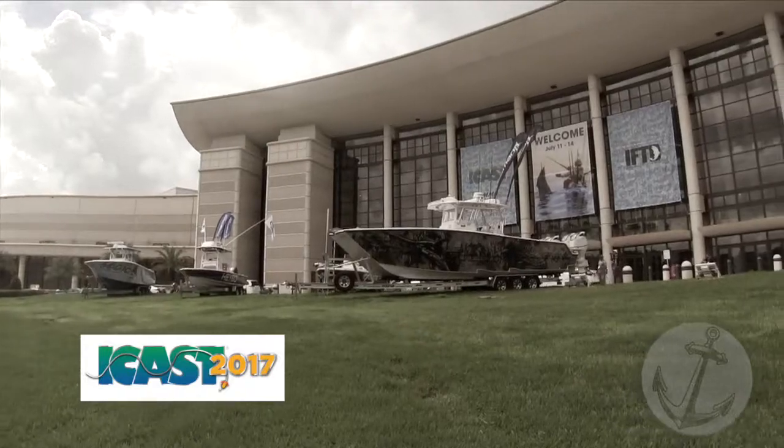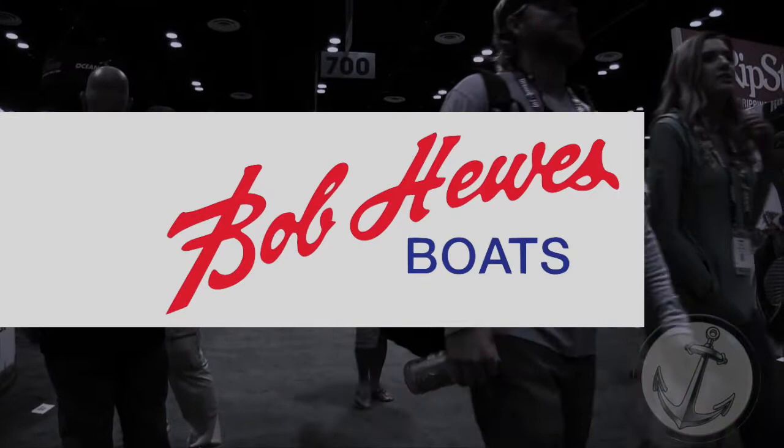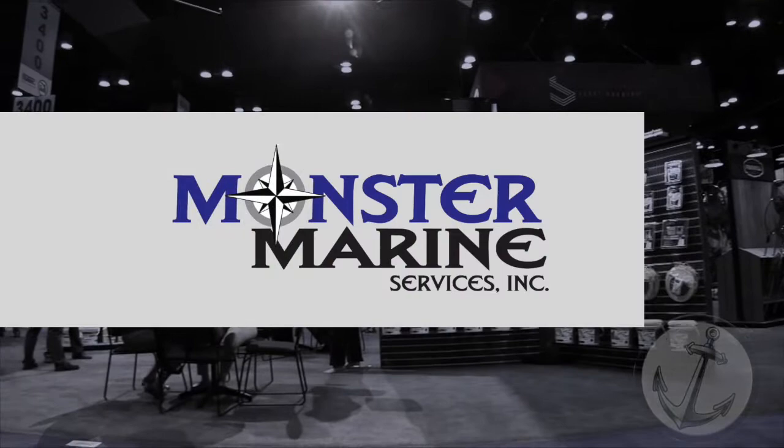ANCLA TV's visit to ICAST 2017 is sponsored by Bob Hughes Boats — sales, service, parts, pool coolers, one-of-a-kind Monster Marine Services, a Mercury Marine authorized dealer.